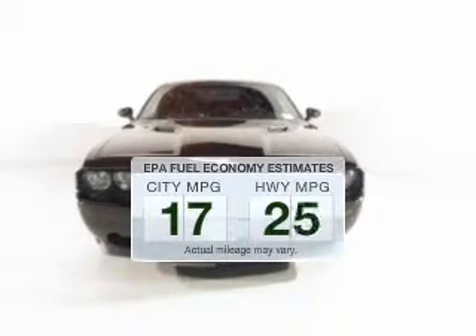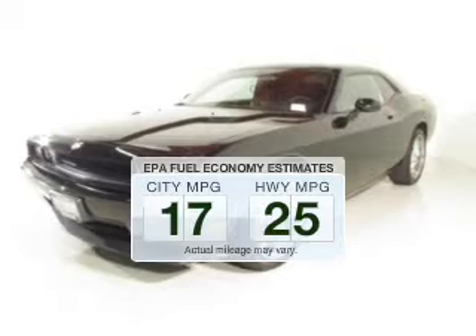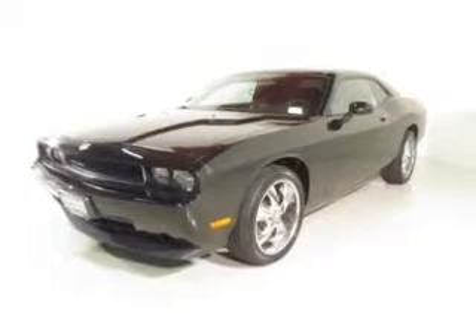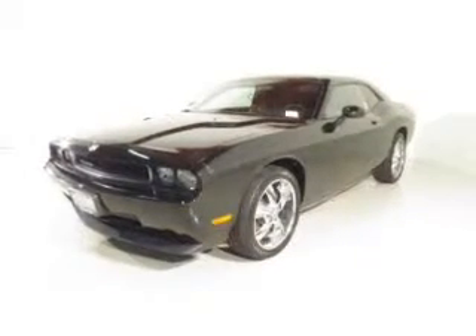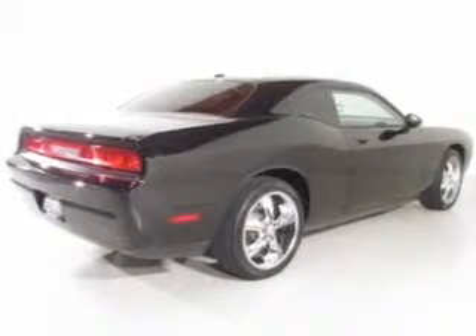Low emissions and the good fuel economy offered in this vehicle are important to you and to the environment. The powertrain includes rear-wheel drive with a reliable six-cylinder engine that responds smoothly to its five-speed automatic transmission.